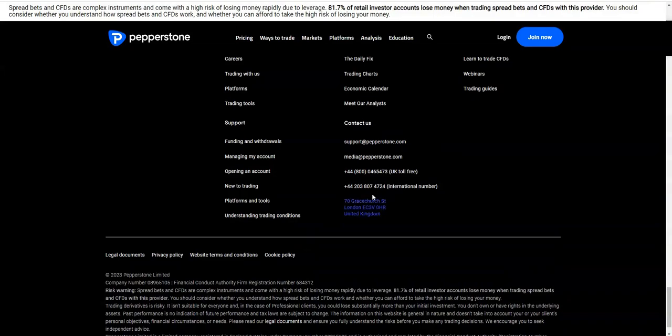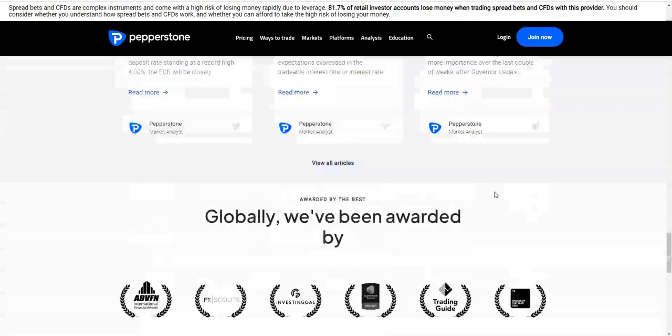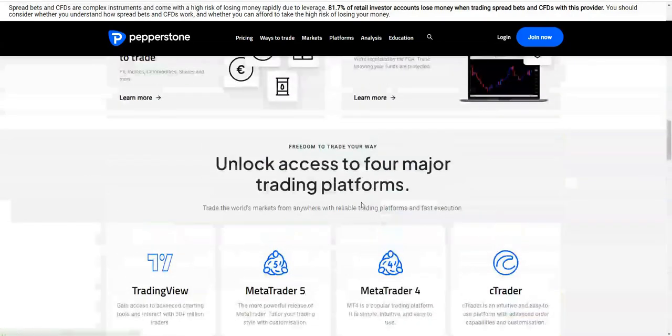When you're using a broker you want to make sure they're regulated. I like using Pepperstone because I know they've got an office in London — I'm in England, not too far from London, so it's quite ideal. They've got various awards: ADVFN, FX Scouts, TradingView Broker of the Year — a lot of good reviews.